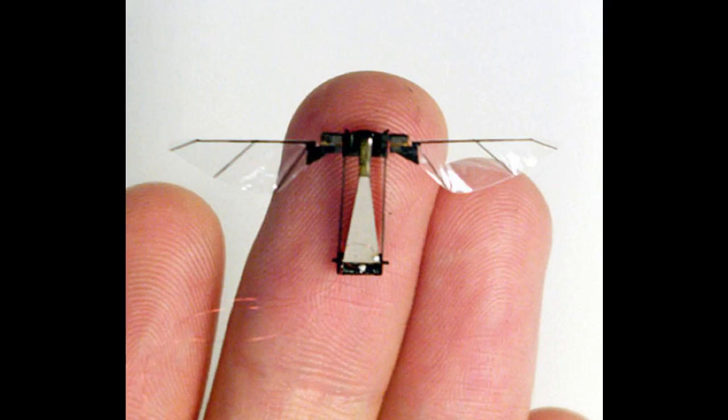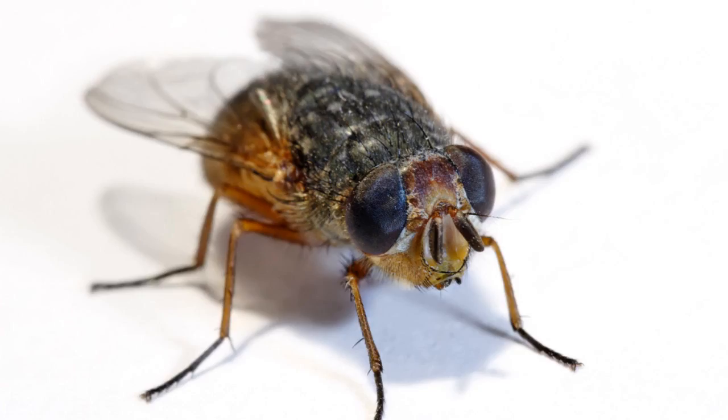Engineers see countless applications of haltier-inspired technology in such things as robots, micromechanical flying insects, and space vehicles. "Who would have thought a small, unlovely creature like the fly could teach us so much?" wrote aerospace researcher Rafal Zbikowski.